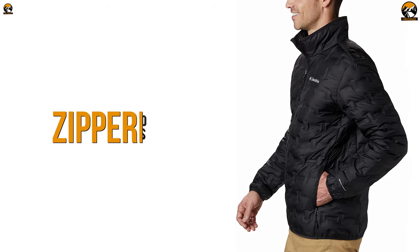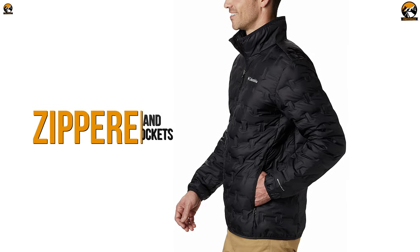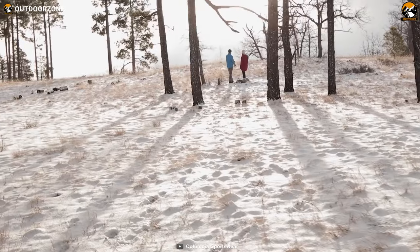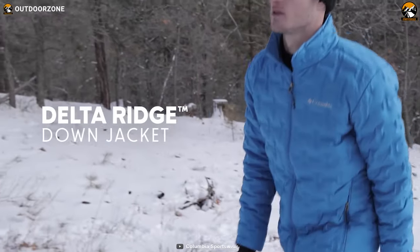The jacket also comes with zipper hand pockets to keep your essentials safe while wandering through the wilds. Those were the key features of the Columbia Delta Ridge Down Jacket, and to keep yourself safe from the chilling grasp of winter, you can choose this jacket as your protector on the next camping trip.